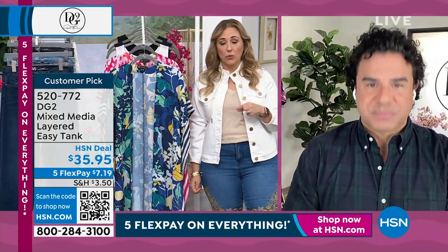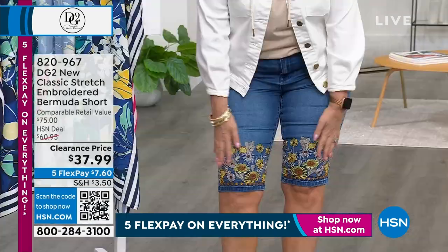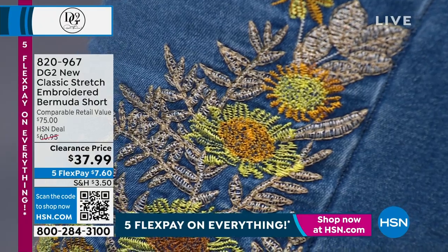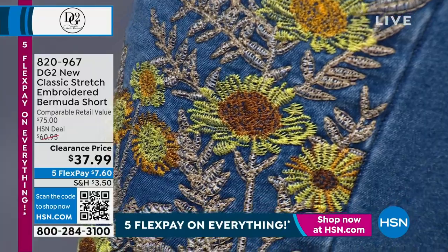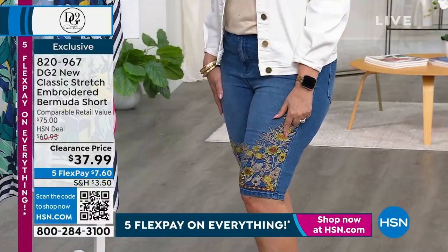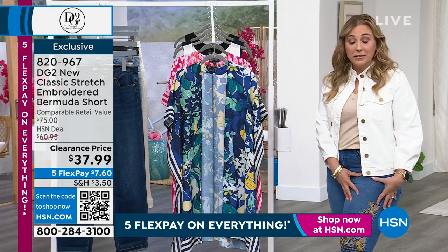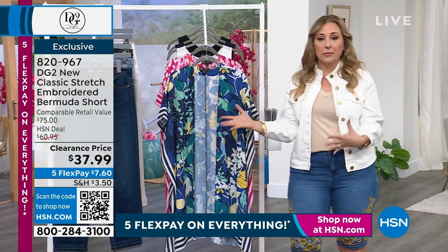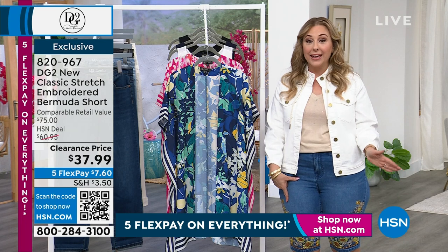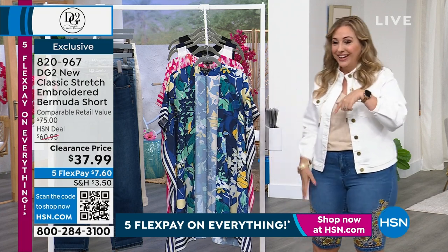Customer pick with 1,044 reviews on that easy tank. The shorts are really the star of the show — these beautiful stretchy bermuda shorts with gorgeous embroidery at $37.99. Item number 820-967. We had a bit of a hold on the phones but we've cleared that up — call in now and you'll get through. Seven dollars and 60 cents is your flex pay — five payments over five months, paid off. Over a thousand of these have sold just in this hour alone.